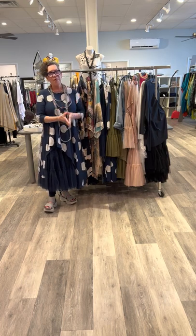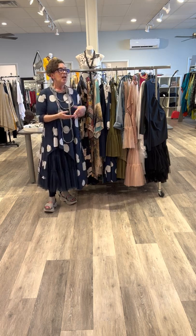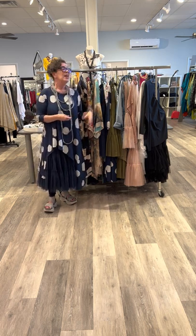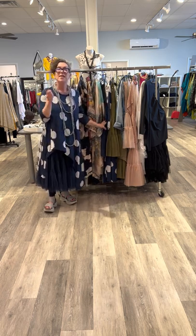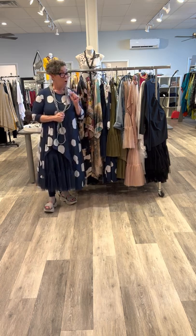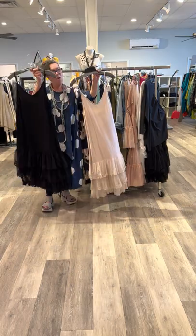Hi guys! If you've been following us for a while, you know that we usually come to you with new collections, and you've also noticed that we're bringing you more items. So here we are today with some more of those fabulous items. We'll show you how to wear them, but I also want you to think about what you can do with them using pieces that are already in your closet.